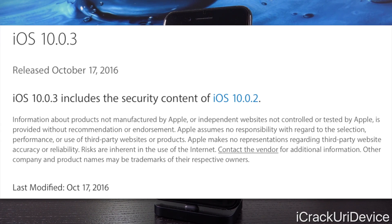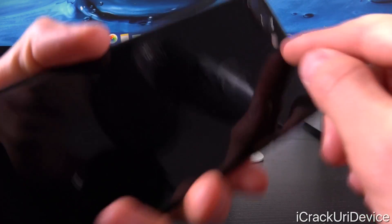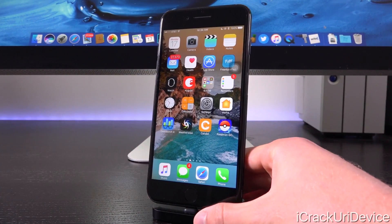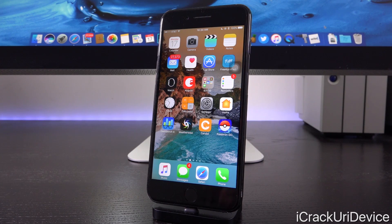We are still expecting Pangu to release a jailbreak after iOS 10.1 drops — nothing has changed there. Today's release comes well before iOS 10.1, and we don't know when 10.1 will be released to the public, but its only real feature thus far is the portrait camera mode on iPhone 7 Plus models — a new camera mode that takes advantage of the dual cameras to create photos with the subject in focus and the background blurred. Check out my latest 10.1 video linked in your cards for a demo.